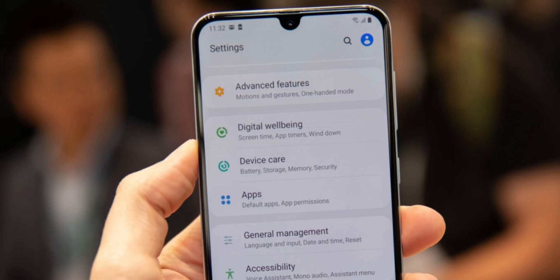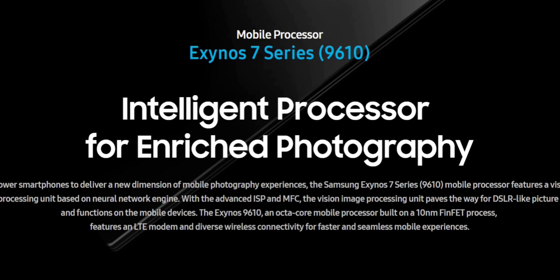The second amazing feature is that the Galaxy A50 is the first Samsung phone to feature the Exynos 9610 SoC. That's an amazing processor both in terms of performance and image processing. You're going to see amazing performance and gaming performance, and I'm really waiting to see how it performs against the Snapdragon 675.